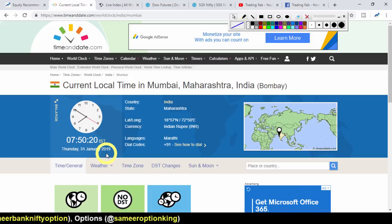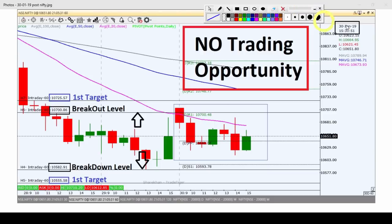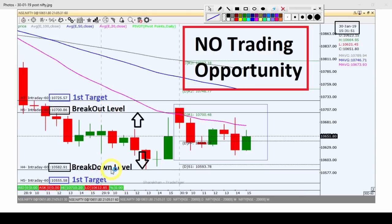Tomorrow we will quickly review the chart. Today we will see what happens. First, a quick analysis review: this is a picture from yesterday, January 2019, after market hours. If you have seen our previous video you will understand; if not, check the link to get the strategy. Today we will see the breakout level of 10,700 and the breakdown level of 10,482.